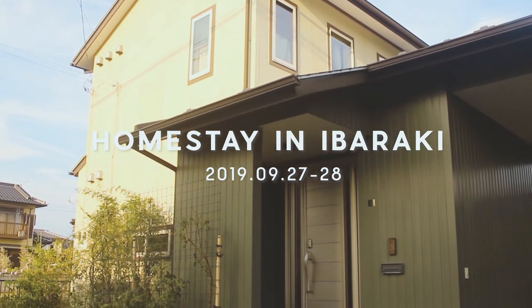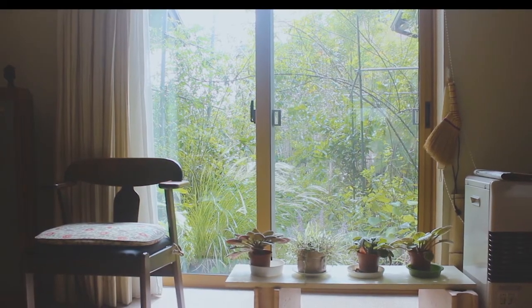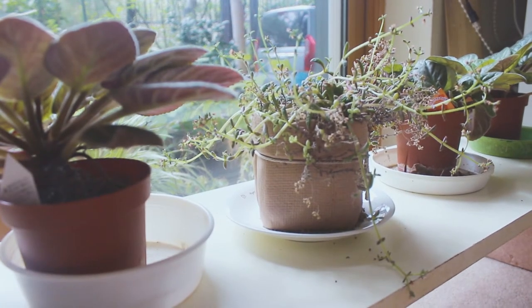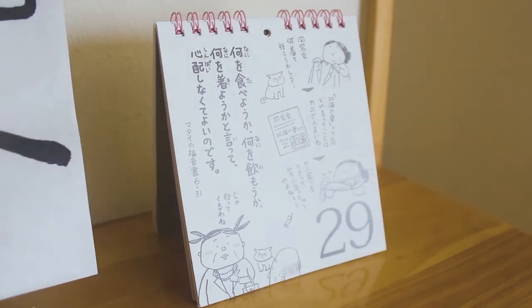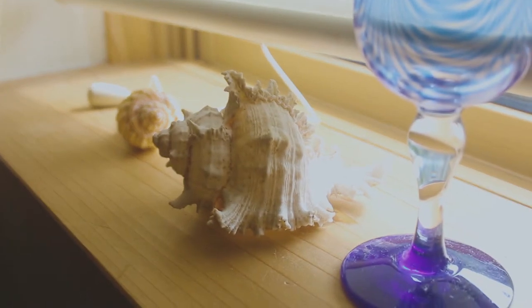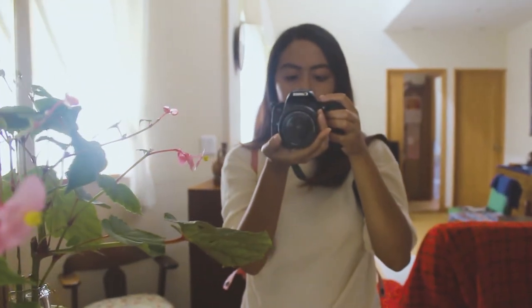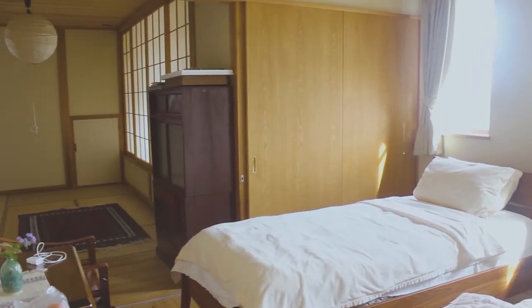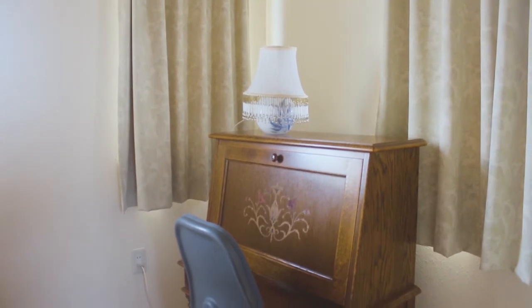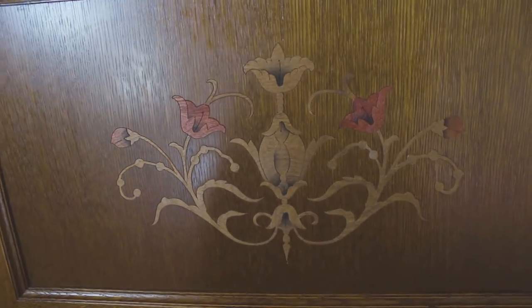Mr. and Mrs. Koibuchi opened their humble abode for my first homestay. Their home truly gave a relaxing vibe. It was filled with bits and pieces that represent who they are and where they have been. They let me stay in this spacious room. The room had some nice antique pieces, just like this lamp and desk, but the room still has Japanese elements.